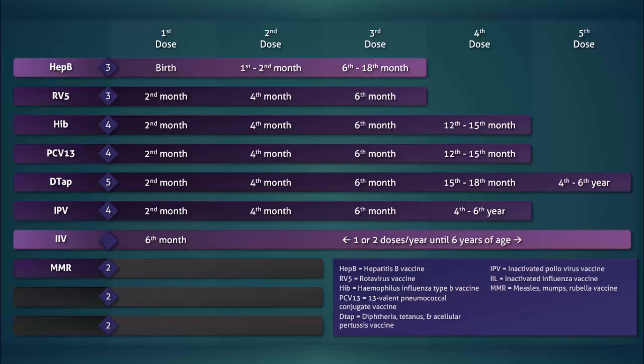Next up are the measles, mumps, rubella vaccine, and the varicella vaccine. Both the MMR and the varicella vaccines are given twice. The series is initiated between the 12th and 15th month, and a booster of each is given between the fourth and sixth year.